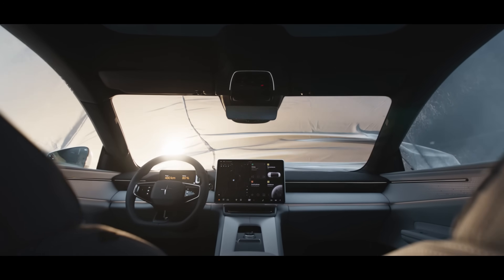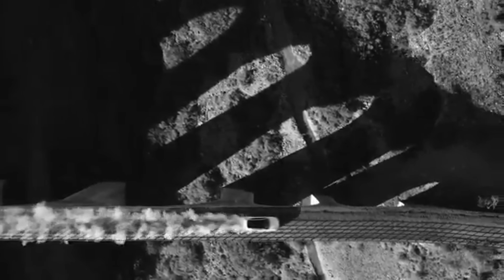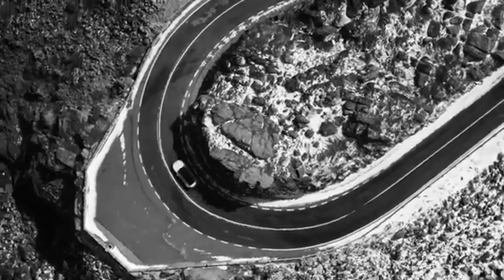Inside, it features a minimalist, tech-forward cabin with sustainable materials and cutting-edge infotainment powered by Google. With its bold design choices and eco-friendly innovation, the Polestar 4 represents the next generation of premium electric vehicles.